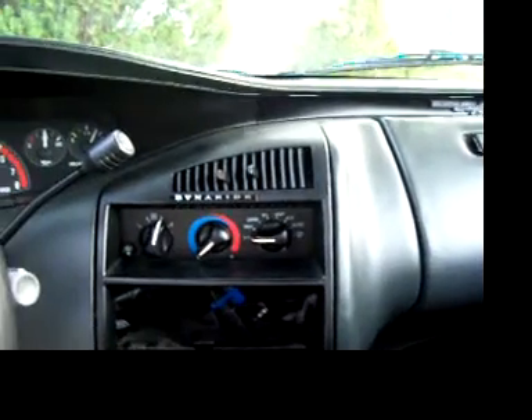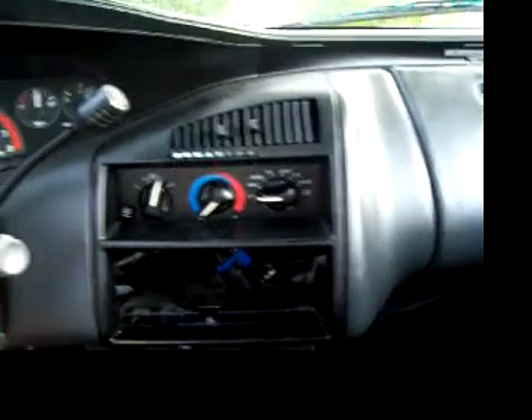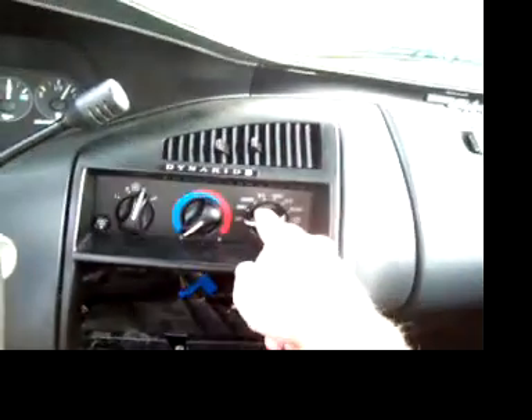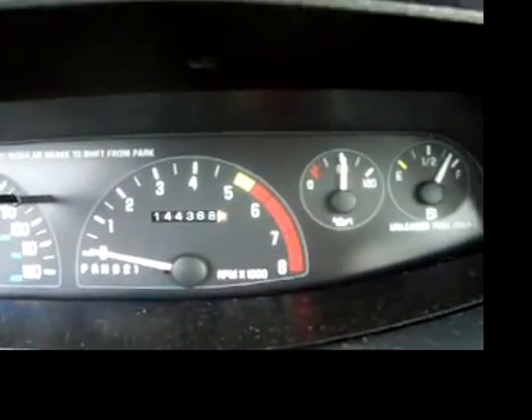This is a '93 Buick Skylark Limited, and this is a short video to show a little bit about the car and what kind of condition it's in. Right off the bat, you'll see it is missing a stereo. I do know that the AC does not work. It's got 144,000 miles.